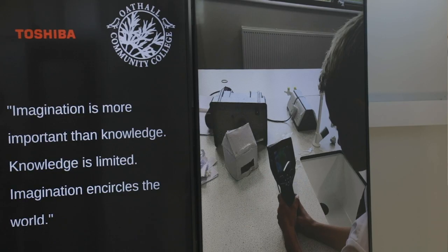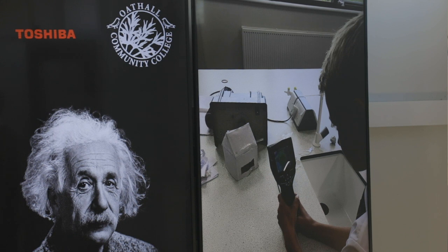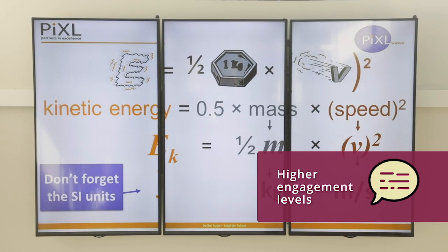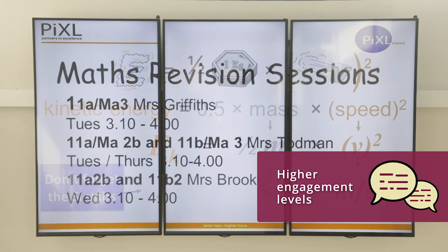We've placed a total of six screens divided into two video walls in the two stairwells in the science and maths block. They've been particularly effective at delivering content related to the science and maths faculties as well as wider school information.